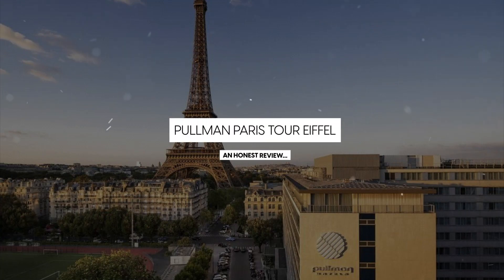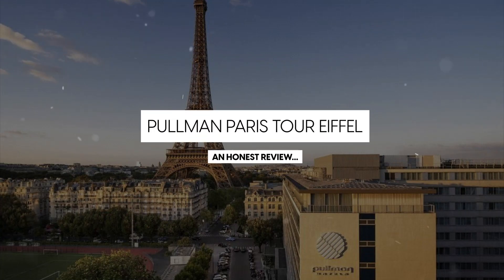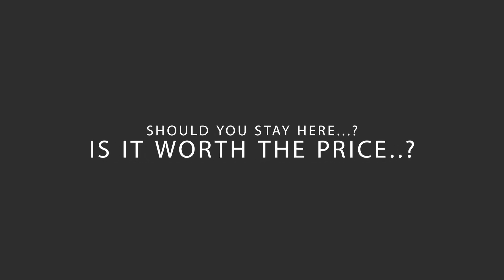Today, we're diving deep into a review of Pullman Paris Tour Eiffel, located in Paris, France. Let's find out if this hotel lives up to its reputation and if you should stay there.